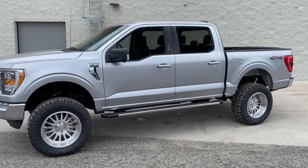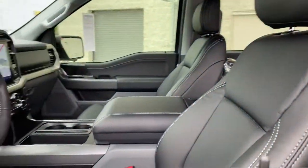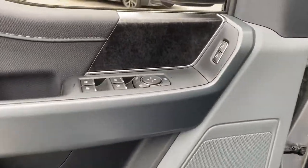Military-grade aluminum alloy and high-strength steel give this full-size pickup the advantage of being both light and strong — so much so that it delivers class-leading towing and payload capabilities.